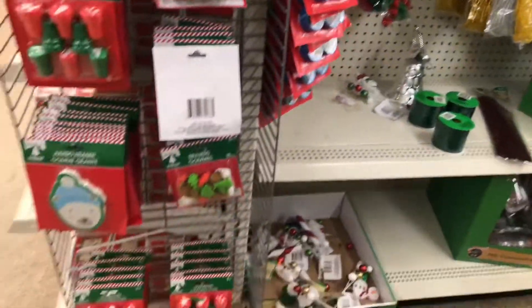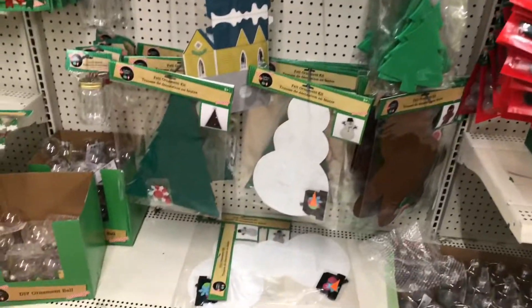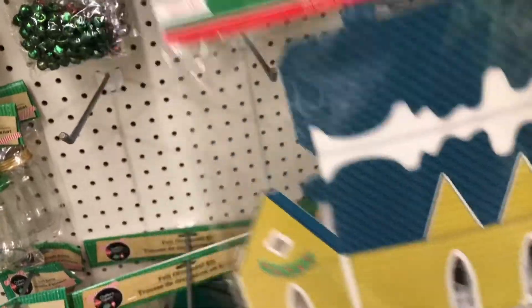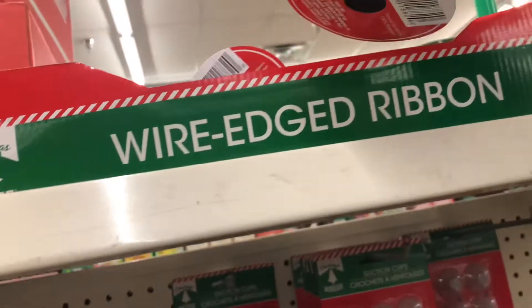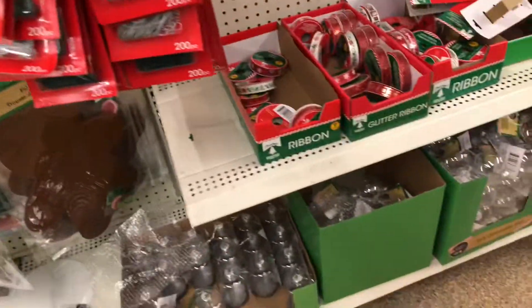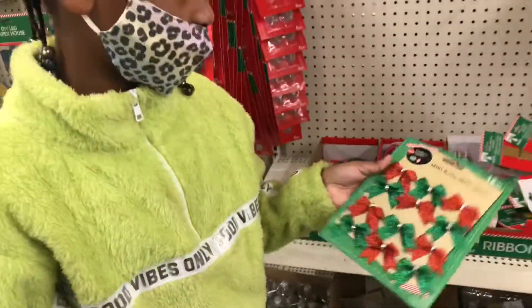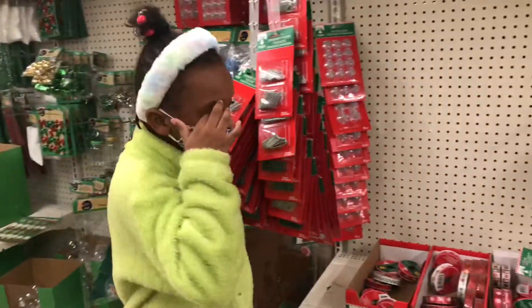This is pretty much the end of it — oh, here's one more aisle! This looks like a creative aisle. They have a paper house, and they have ribbon. They also have these little things we thought were earrings but they're not — we saw them again.